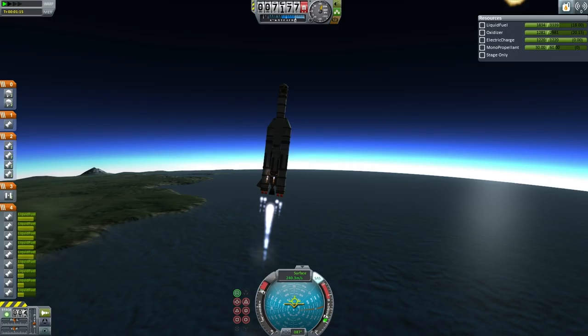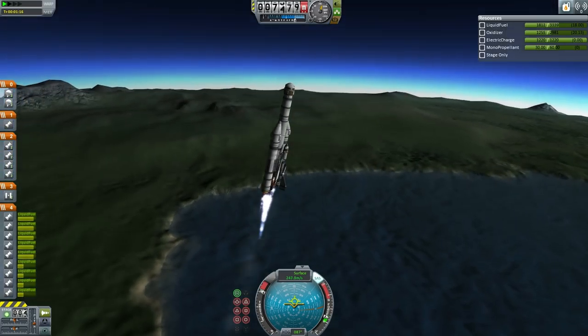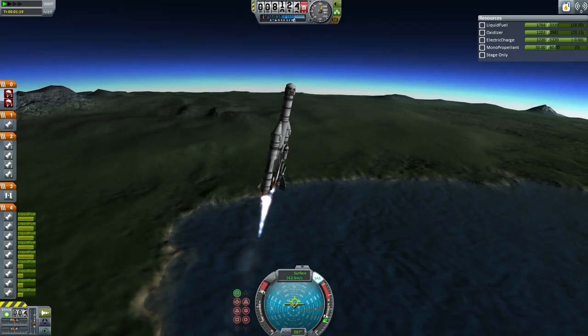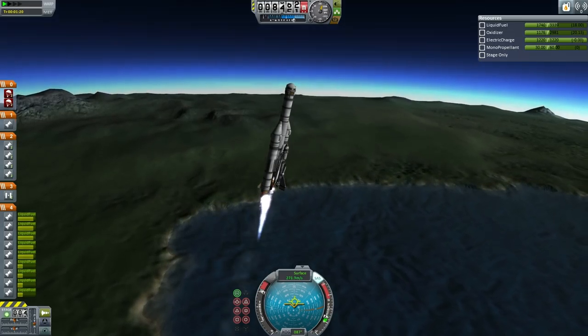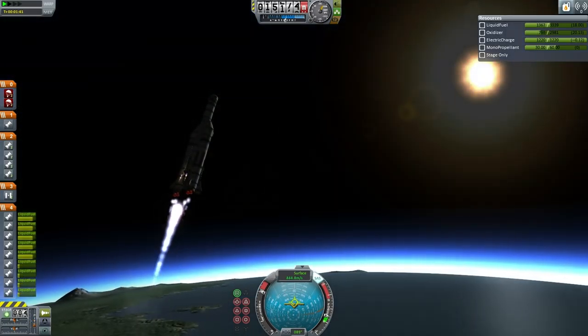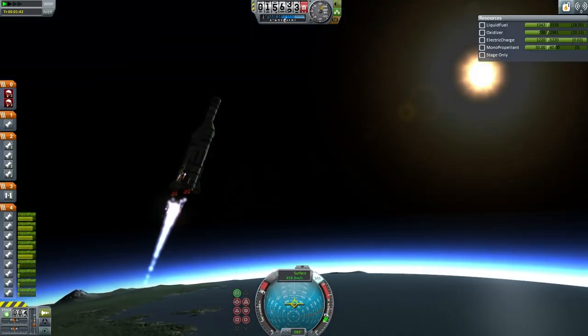You'll note two locked tanks at the top of the transfer stage. Those actually contain the fuel for the shuttle. Currently the shuttle is unfueled except for 30 units of monopropellant, and that is so that the Nerv engine does not have to work too hard to maintain balance. The shuttle's own engines are currently off.